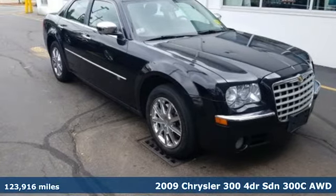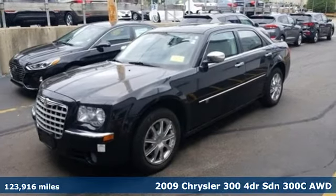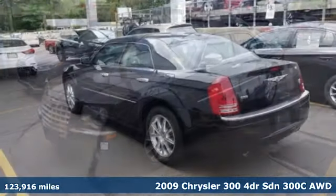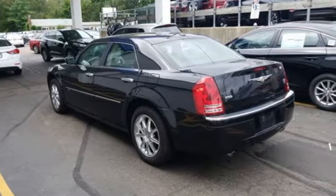It's a 2009 Chrysler 300. Standard amenities include a remote trunk release, tilt steering wheel, exterior entry lighting, power windows, and a premium CD MP3 audio system.